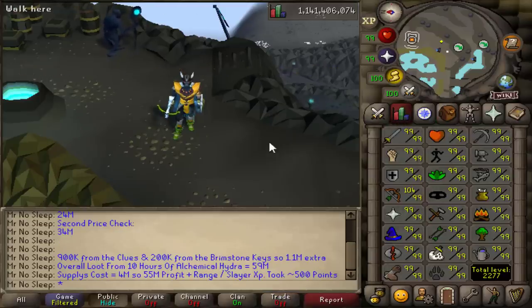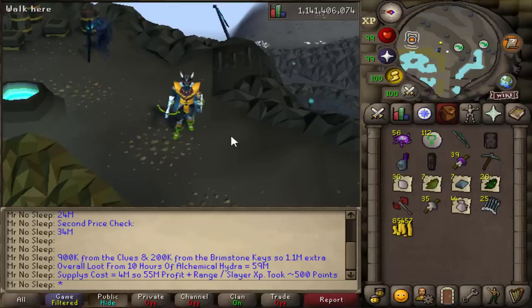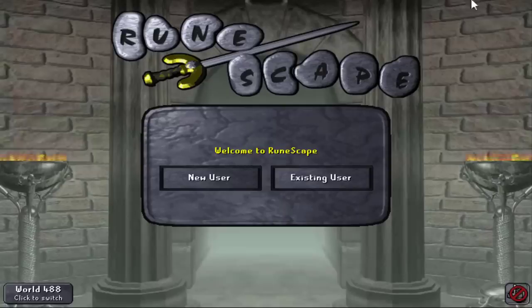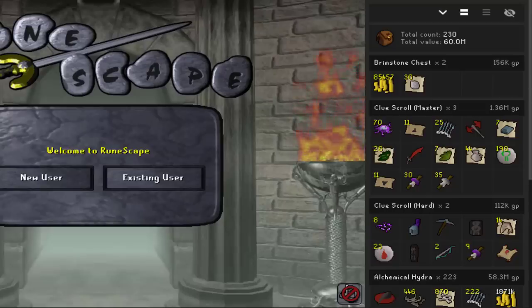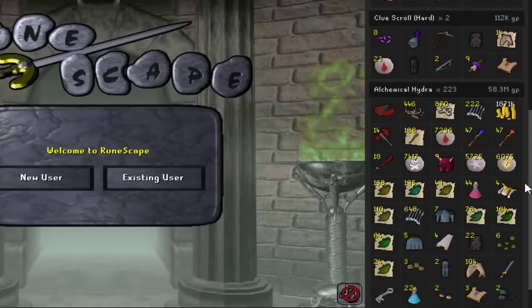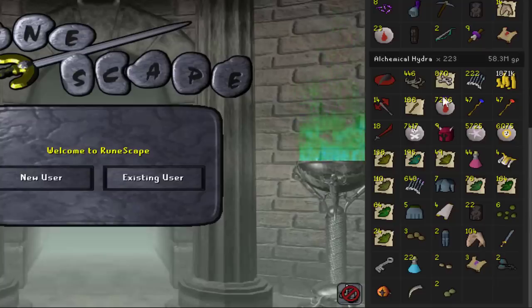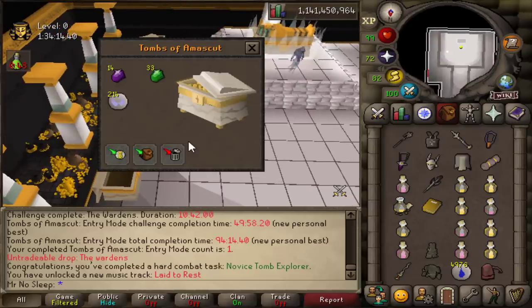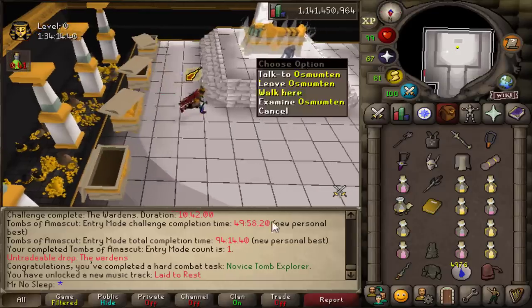Overall, loot from 10 hours of Alchemical Hydra comes out to 59 mil. Supply cost is 4 mil, so 55 mil profit. It took about 500 slayer points to do this video, and I obtained a lot of slayer XP and decent range XP. If you have the slayer level to kill the Alchemical Hydra, never miss out on an opportunity — always do the boss version when assigned, never the small ones as they barely drop anything.